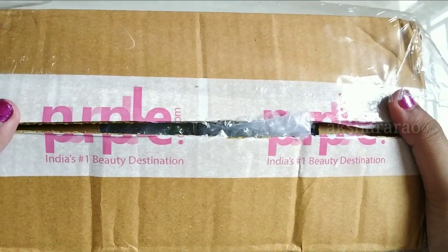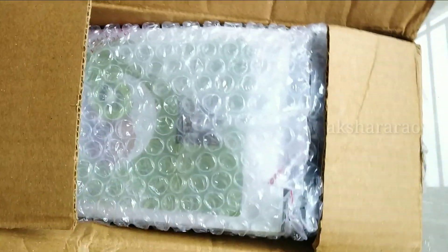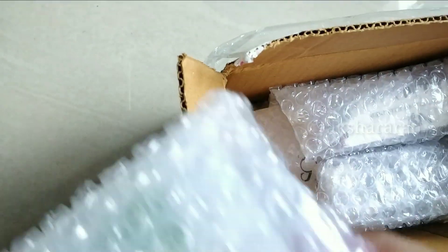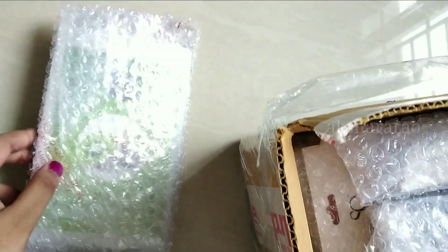All makeup products are available in range. You can also buy at a cheaper price. All products are safe and are wrapped in bubble wrap.